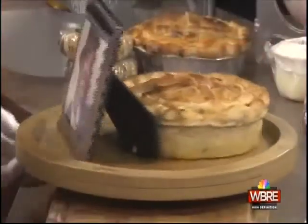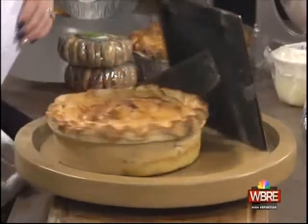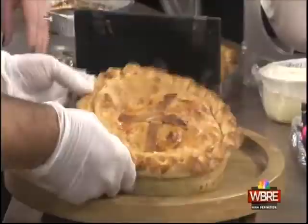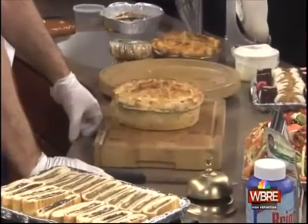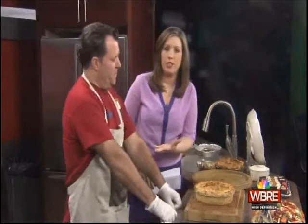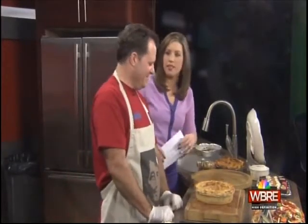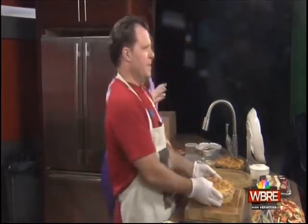We have our old friend Jason Sabatelli from Sabatelli's Market in Pittston. He's talking about the Easter pizza — it's time to cut into it. This is the big reveal. We saw it earlier but we weren't cutting into it yet. Tell us about this pie.